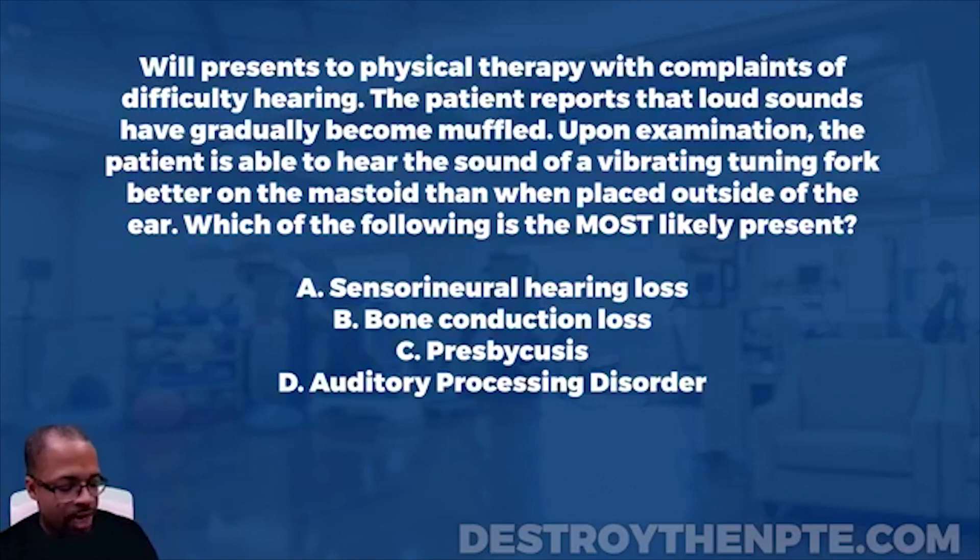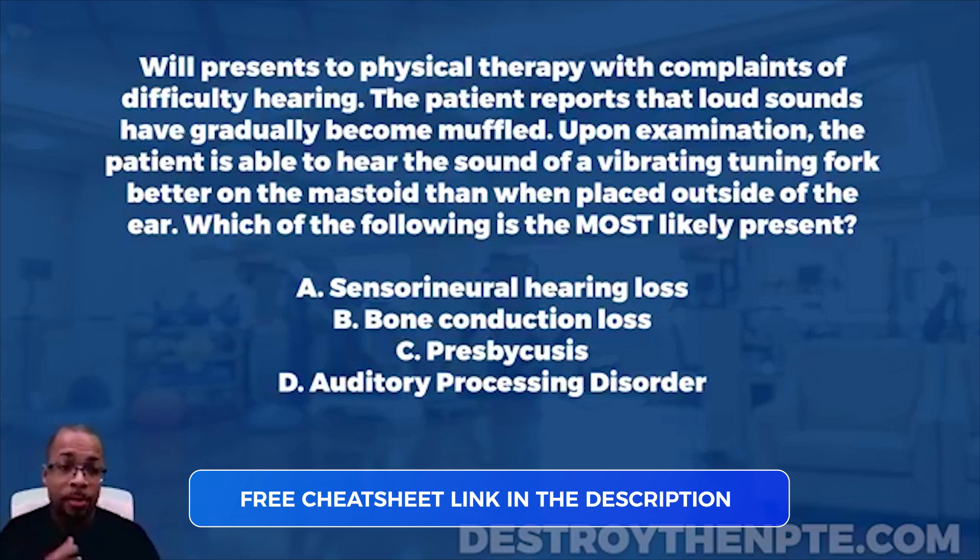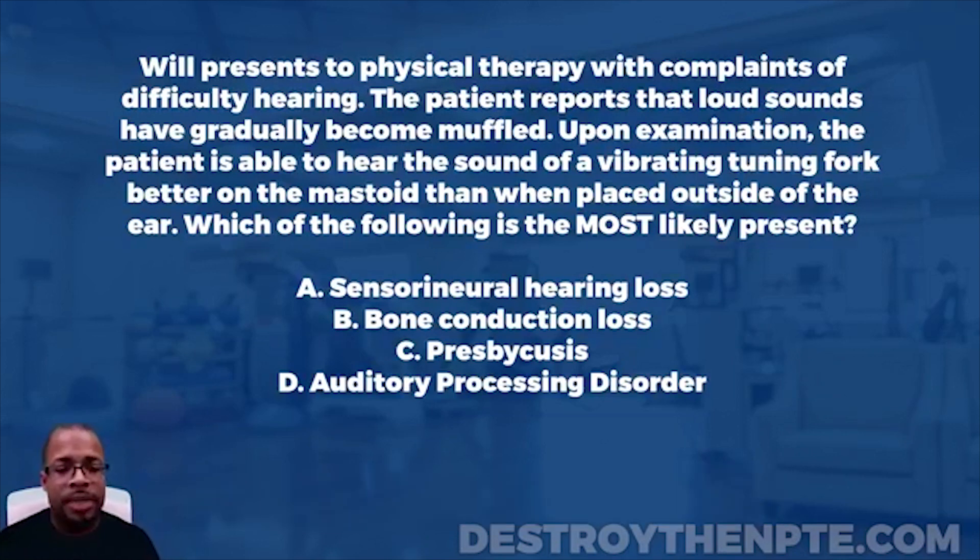For this week's Challenge Wednesday, we have Will. Will presents to physical therapy with complaints of difficulty hearing. The patient reports that loud sounds have gradually become muffled. Upon examination, the patient is able to hear the sound of a vibrating tuning fork better on the mastoid than when placed outside of the ear. Which of the following is the most likely present?